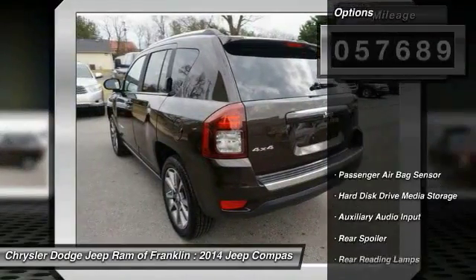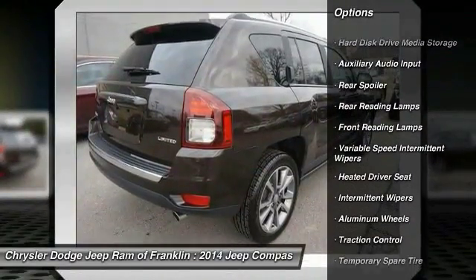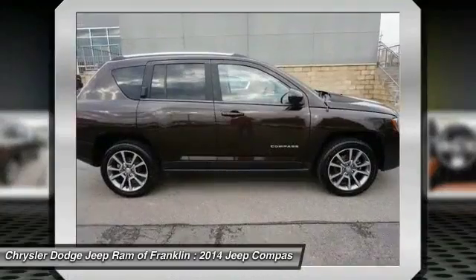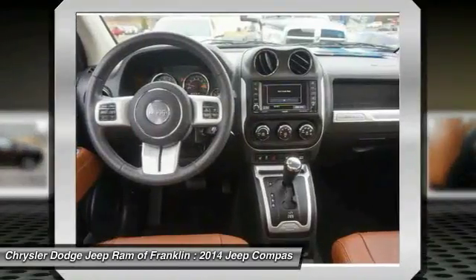Here are some of this vehicle's great options: stability control, steering wheel audio controls, traction control, navigation system, keyless entry, backup camera, leather-wrapped steering wheel, Bluetooth, power steering, driver airbag.